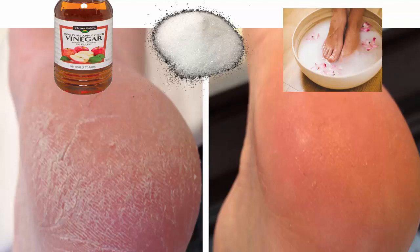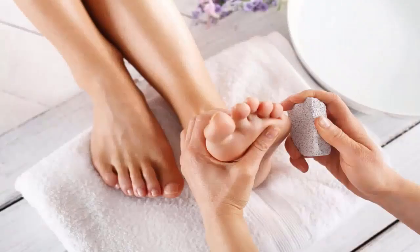Use moisturizers regularly on your calluses. There are a lot of skin care moisturizers out there that help soften the skin and get rid of calluses. There are even skin creams and moisturizers that are specially made to treat and combat calluses. If you're looking for one, it is suggested that you look for a moisturizer with lactic acid or urea. Alpha hydroxy acids are especially good for dry skin.